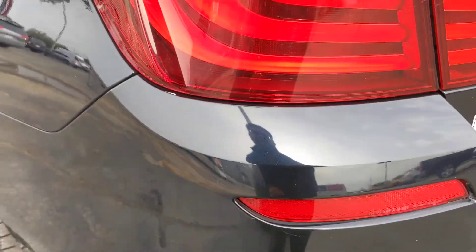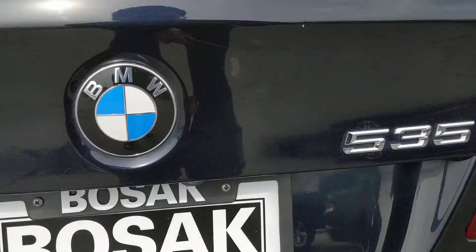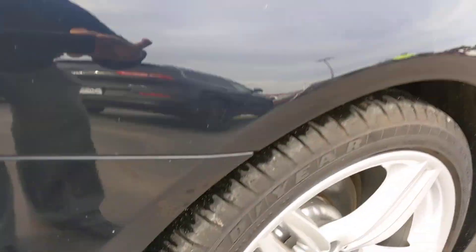Coming over to the back bumper, there's a little missing paint right there on the edge, a couple light scratches on the rear bumper, and a couple little light marks. The trunk looks pretty good.